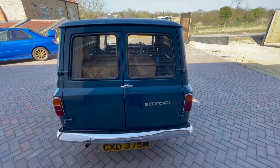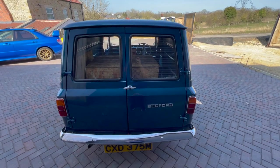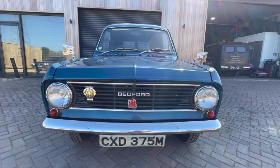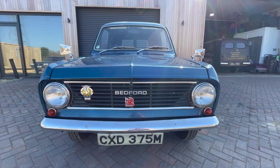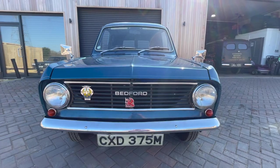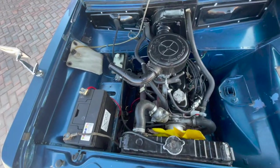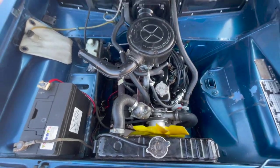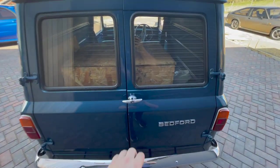Round the back there are chrome bumpers — I can't remember whether they were standard or not; I had three or four of these vans as a young fella. It's a T10 reg, 1974. It's got the standard little engine — I think it's a 1275 or a 1225, something like that — the same engine they had in the Vauxhall Viva, which they also put in the Chevette.